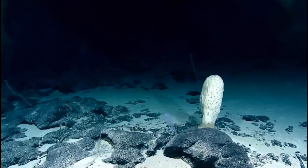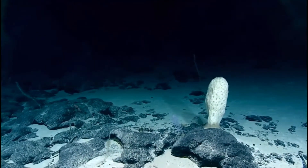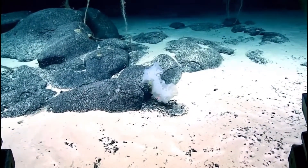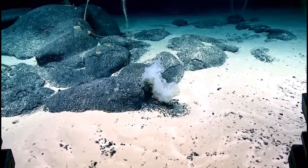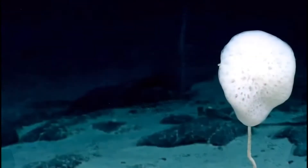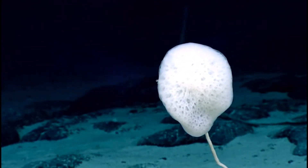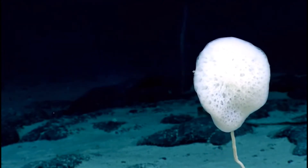These sponges are almost entirely deep sea species, found as low as 6,000 meters below sea level. Perhaps the best example of a glass sponge is the Venus flower basket sponge, which oftentimes is home to shrimp that have been inside the sponge as it grows.